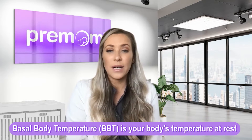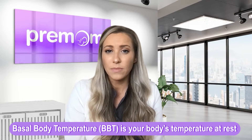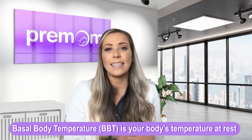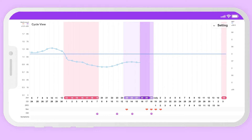Basal body temperature tracking is a way to identify when you've ovulated and confirm that you have ovulated in the last cycle. The basis for BBT tracking is identifying the increase in a hormone called progesterone that occurs after successful ovulation. Progesterone actually raises your basal body temperature a half to about an entire degree Fahrenheit after ovulation. When this thermal shift is present, it indicates that sufficient levels of progesterone were produced and confirms that you actually ovulated. You really won't have these elevated levels of progesterone unless you truly successfully ovulate.